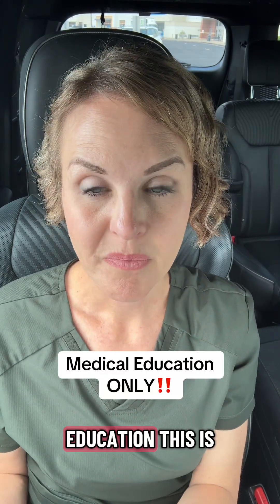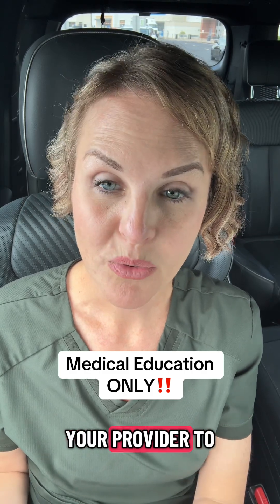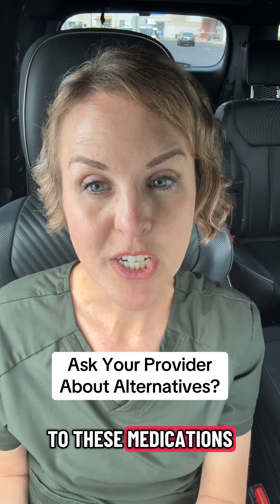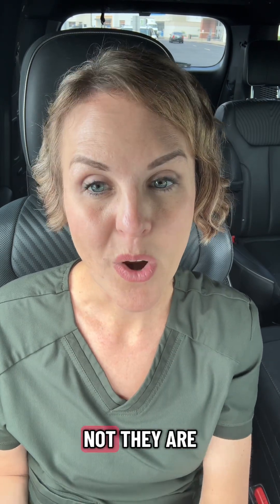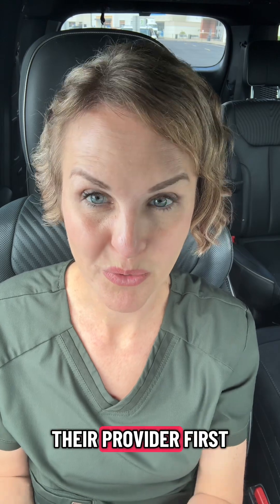Now this is education — this is not medical advice. This is something you could bring up to your provider to discuss whether or not you have alternatives to these medications, and whether or not they are right for you. In no way, shape, or form do I want anybody stopping, starting, or adjusting medications without talking to their provider first.